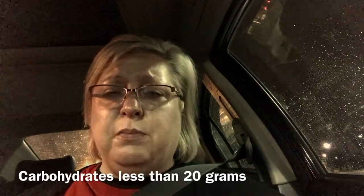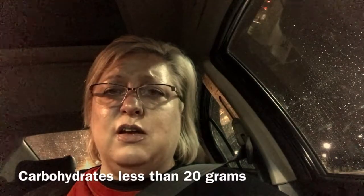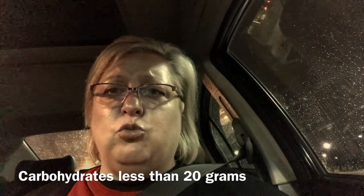With the ketogenic diet, the main thing is to keep your carbs under 20. For the first couple of weeks, don't worry too much about anything else — just stay under 20 and eat whatever else you want, to give your body time to adjust.